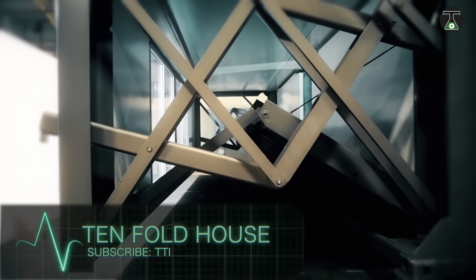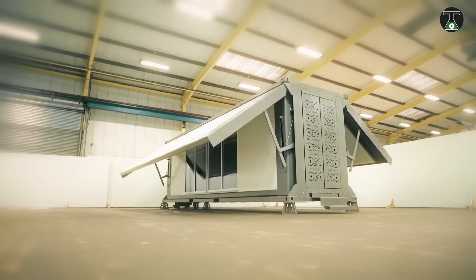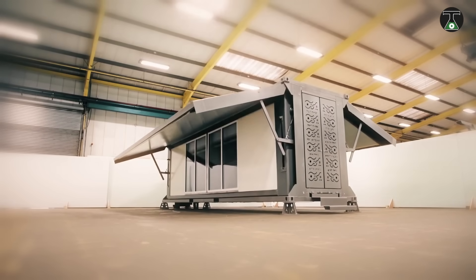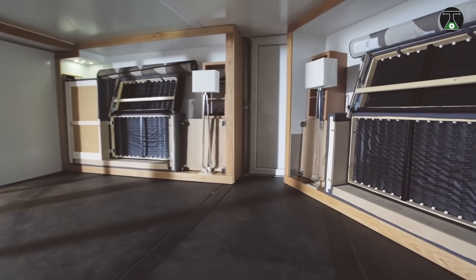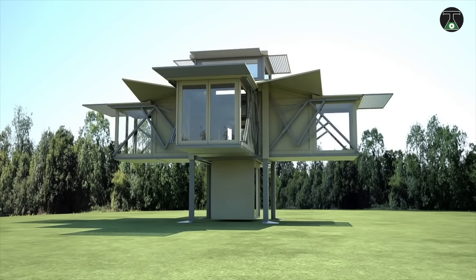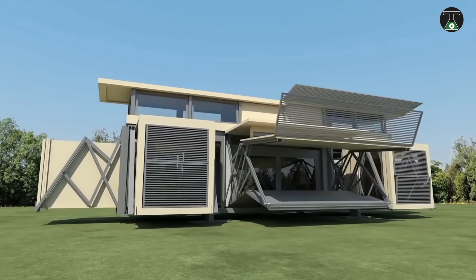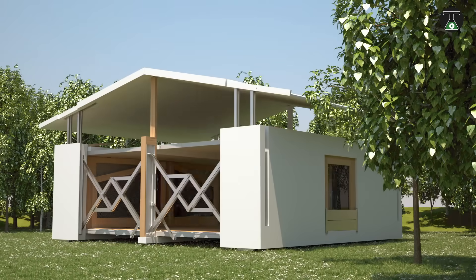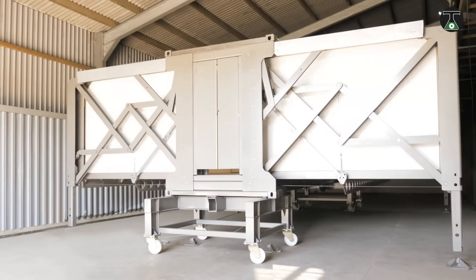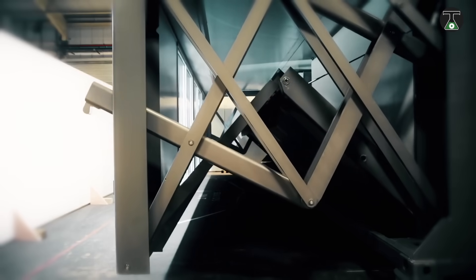The Tenfold House sounds like something out of a fairy tale. This exciting new innovation can unfold from a cube in minutes. It works with a centuries-old idea in building construction — designed by UK-based firm Tenfold Engineering, it is a modular self-deploying structure that can transform from a truck-sized block to a fully functioning building in less than 10 minutes.